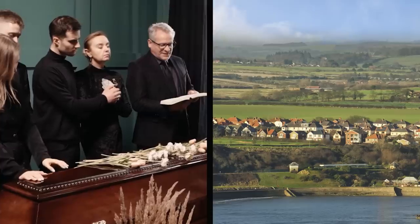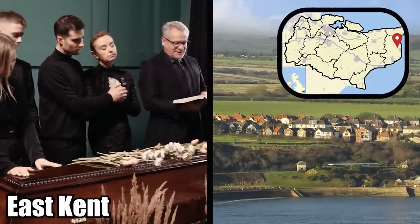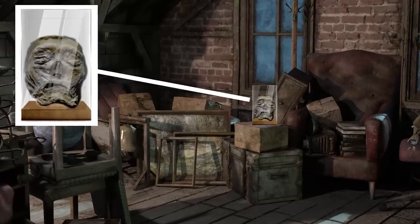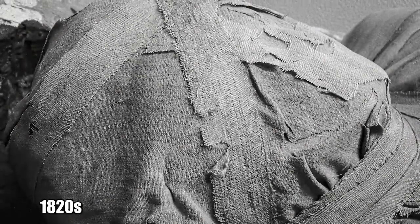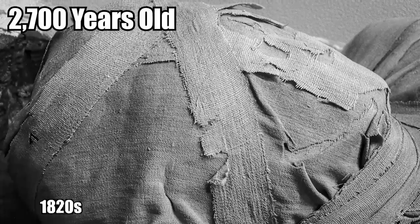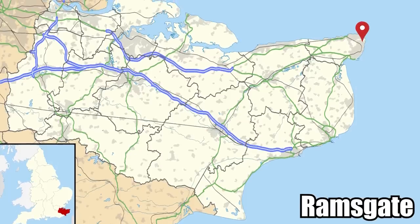Egyptian Head in the Attic. After a homeowner passed away in a small English town on the coast of East Kent, a mummy's head was discovered in a glass case in the attic. At an unspecified date in the 1820s, the 2,700-year-old Egyptian mummy was shipped to someone in Ramsgate as a souvenir.